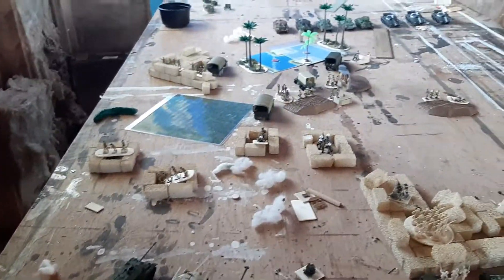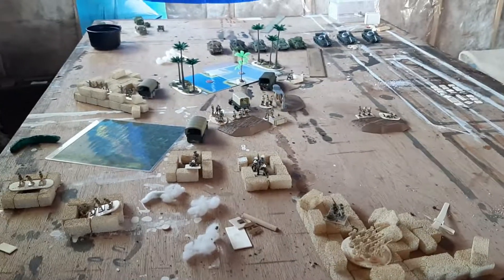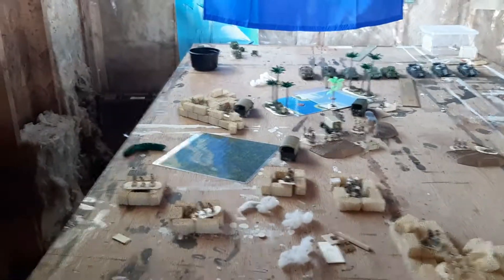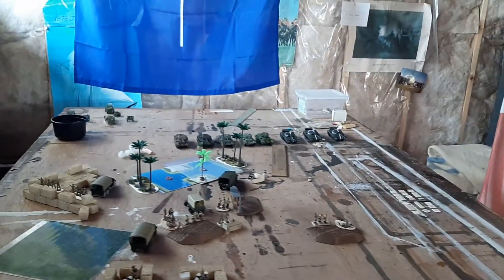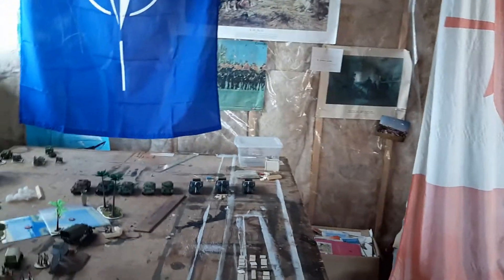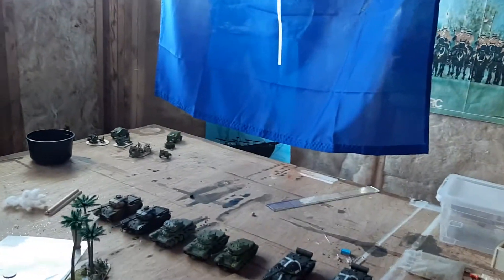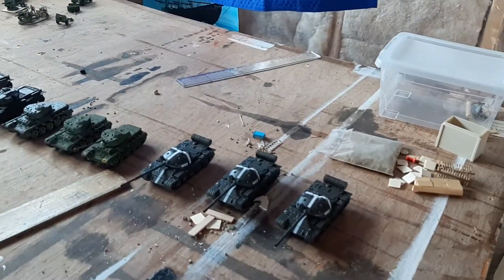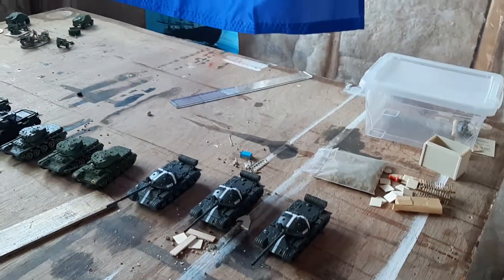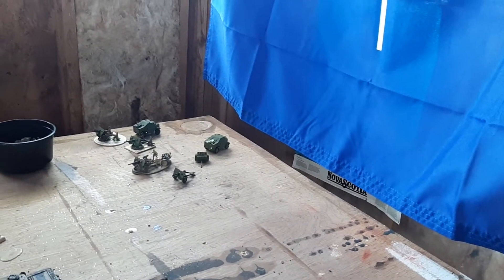Further on, we have in the village and defensive positions an Indian regiment, supported by trucks and also by two squadrons of tanks — one being a mix of Centurions and Comets, and a squadron of T-62s. Furthermore, the Indians have a battery of 25-pound guns.